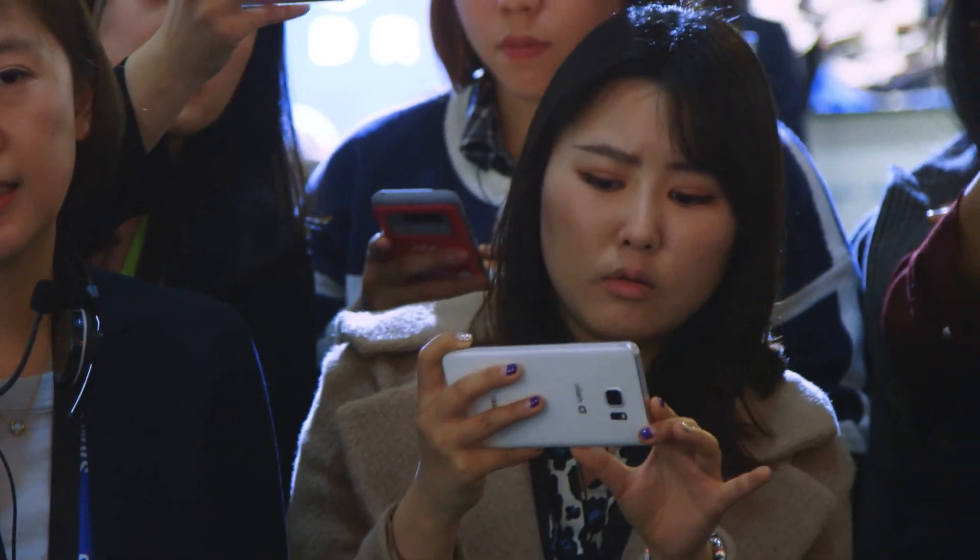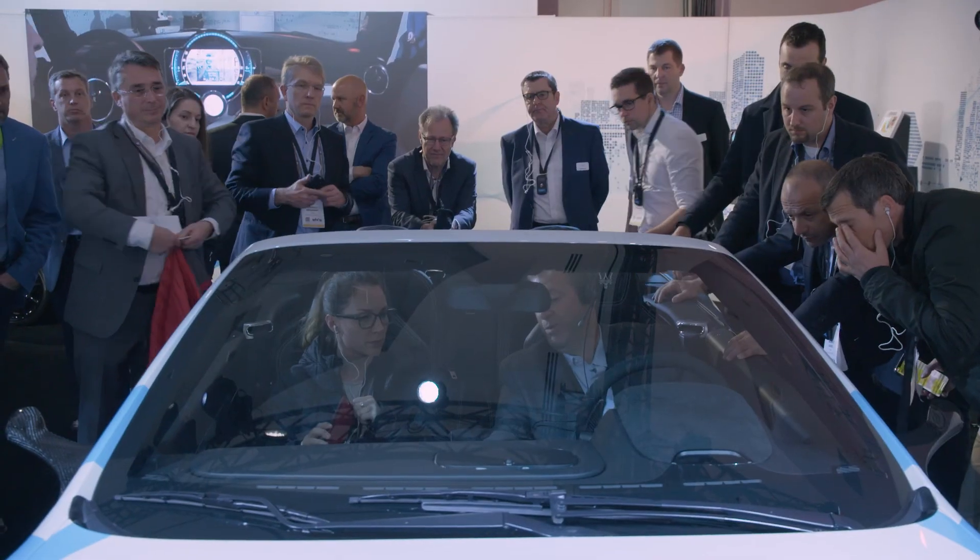The reaction from our customers has been phenomenal. They understand Harman's value proposition, they understand Harman's pivoting from infotainment to digital cockpit solutions, and they appreciate what we're doing.